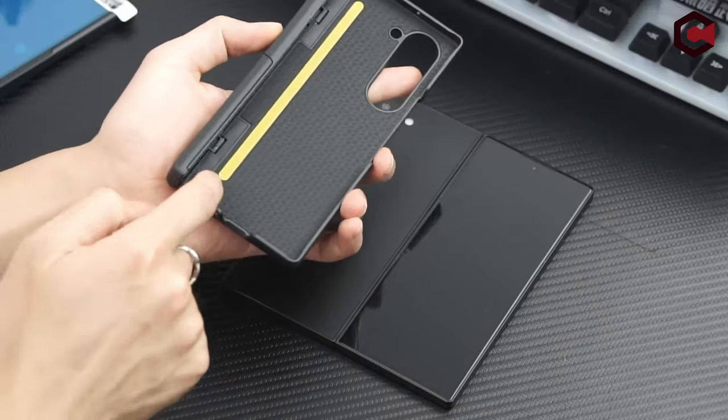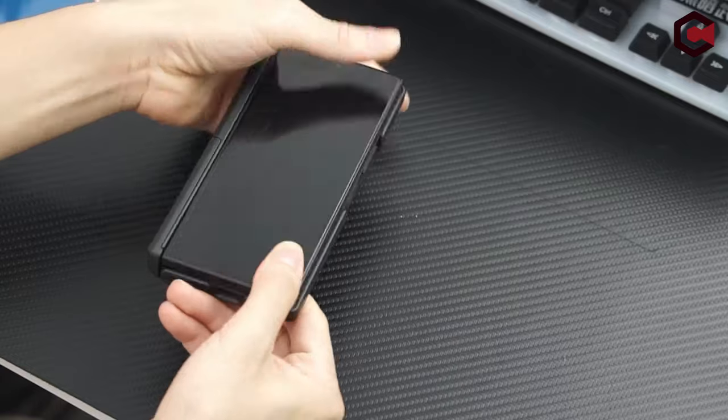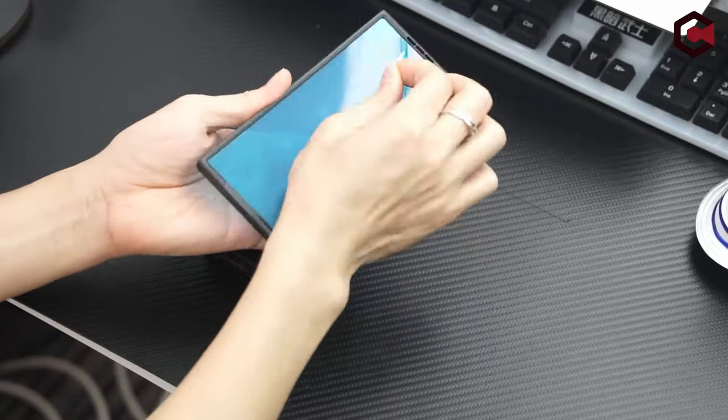Hi, what's up everyone! In this video, we are going to talk about the top best Galaxy Z Fold 6 cases with built-in screen protectors you can buy on Amazon. The link is in the description, do check them out. So let's get started.